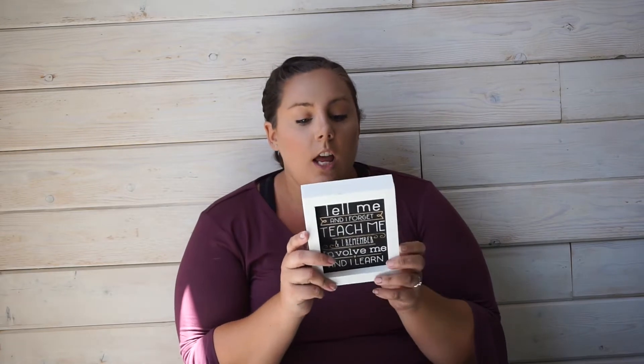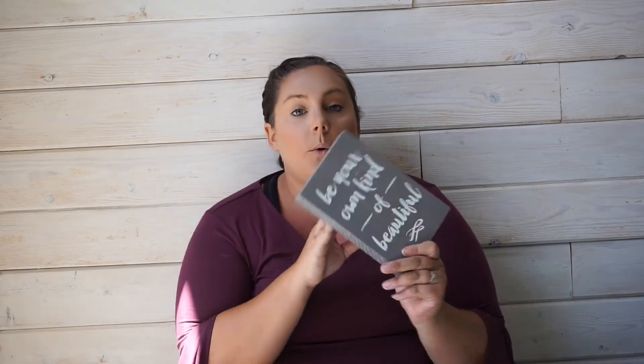I also got a sign that says 'Tell me and I forget, teach me and I will remember, involve me and I learn.' It was four dollars at Marshall's. I like little inspirational things like this. I don't have a teacher's desk anymore, so this might go into a giveaway video or Instagram post because I think someone would really like it in their classroom.